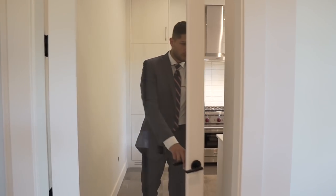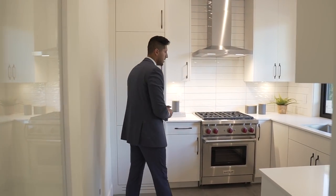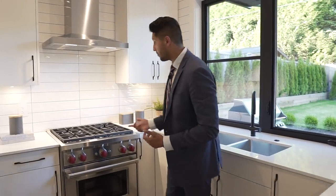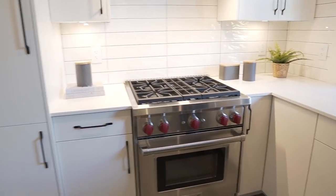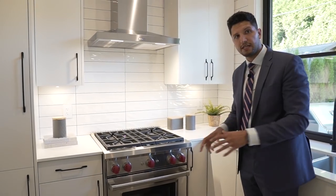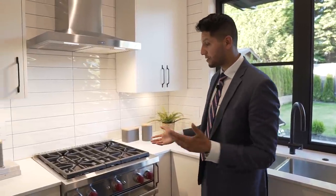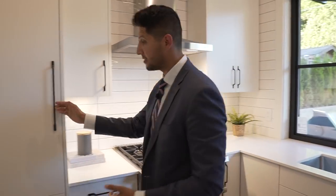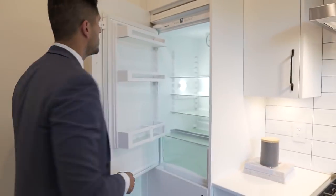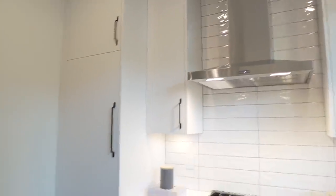Down this way leads into the second kitchen — the walk-in kitchen, butler's kitchen, prep kitchen, so many names for it. Even in the prep kitchen you have a Wolf range, which is impressive. Normally in a second kitchen you'd see lower-end appliances, so you know the builder spent a lot of money on appliances. I'd estimate between $15,000 and $20,000 for all the appliances. Over here we also have a fridge and a vent.